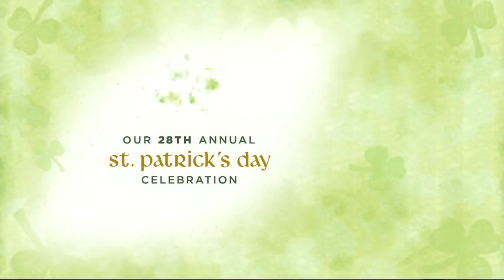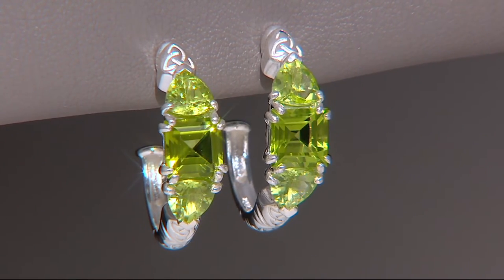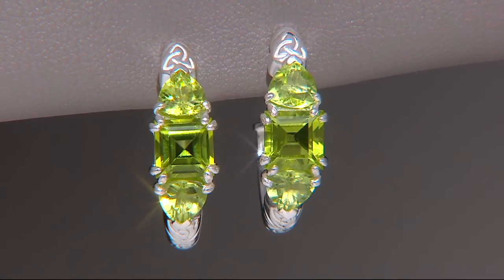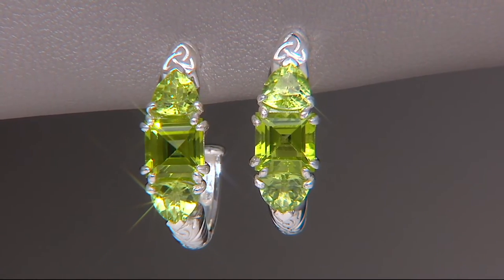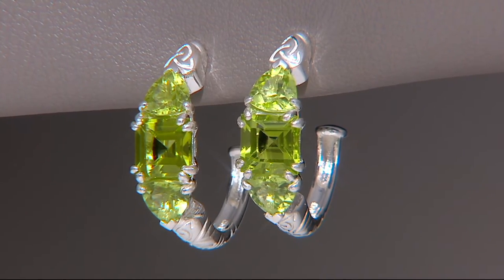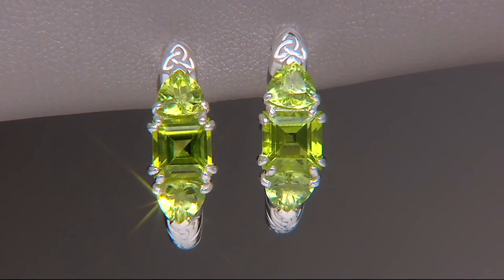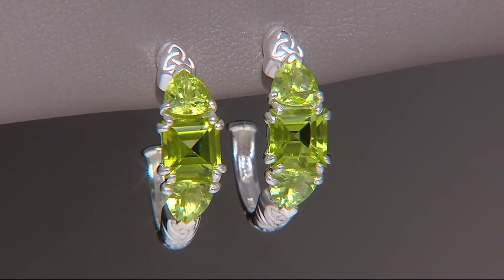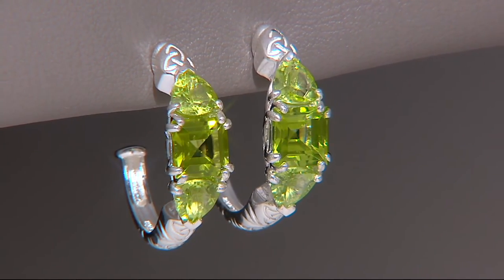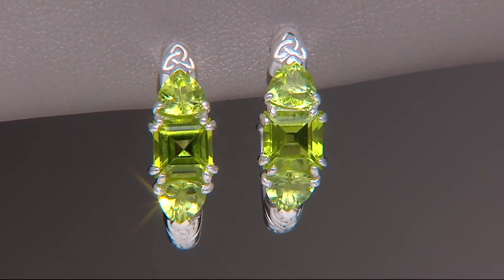Let me give you an update: we're down to our last four dozen of the JMH Jewelry Sterling Silver and Gemstone Celtic Hugging Earrings. Each one of them is heavy carat weight — the total carat weight for both is 360 points, that's over three and a half carats. That's a beautiful, beautiful set of earrings.